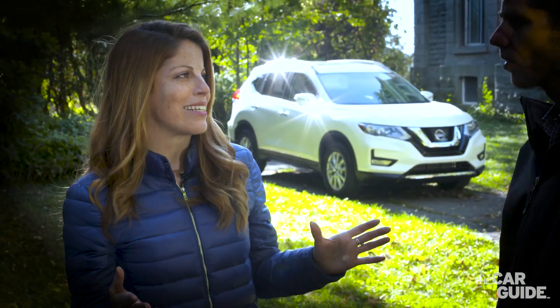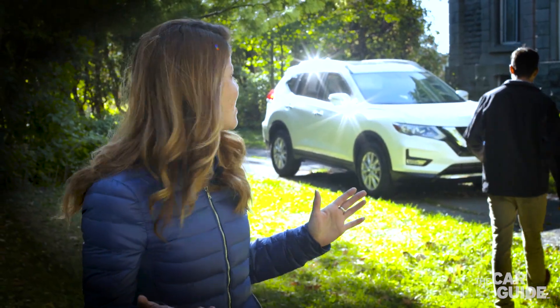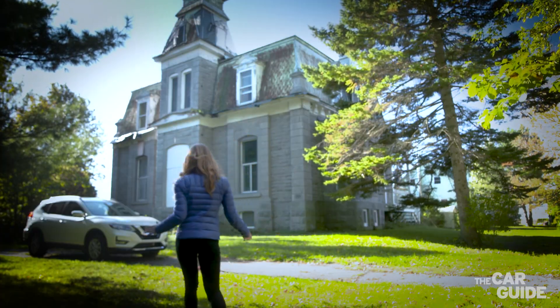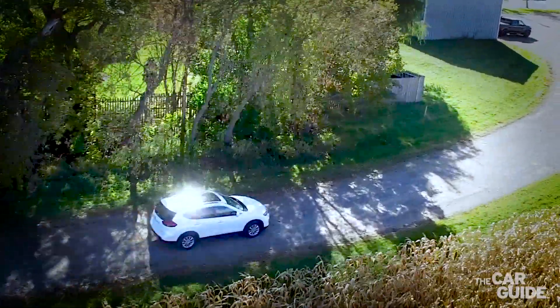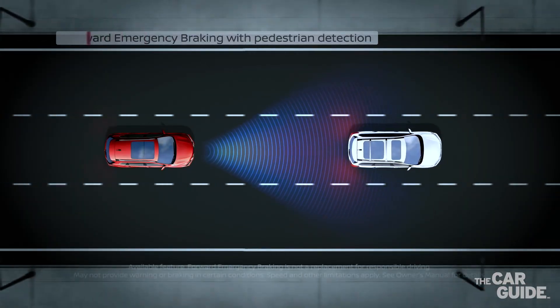What do you have in mind? Well, let's find something to hit. Something to hit? So how does it work? Well, the system features radar located in the front of the vehicle that evaluates the distance between you and the other vehicle ahead.